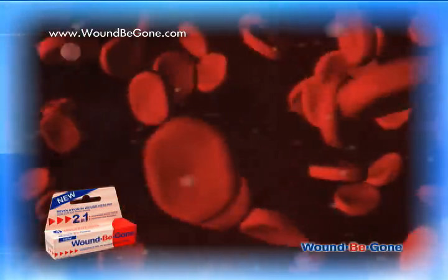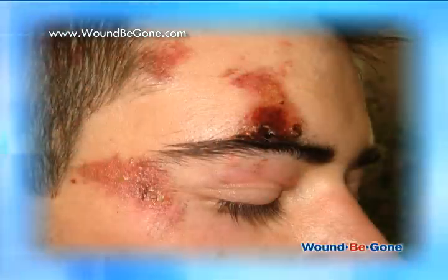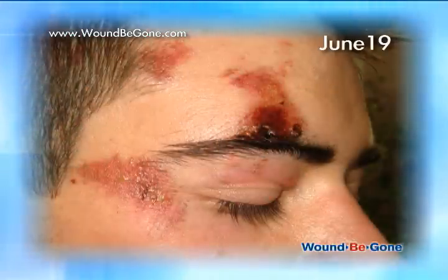Clinical tests have shown that Wound Be Gone is a unique solution for healing of acute wounds such as cuts, scrapes, burns, herpes, and blisters.